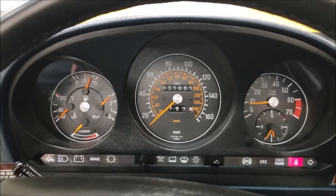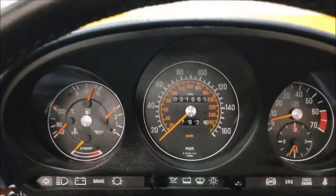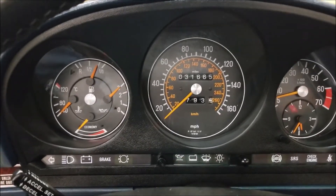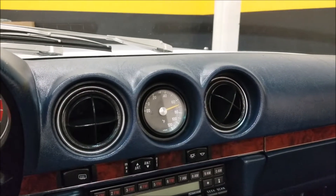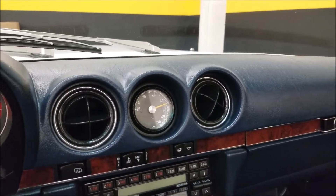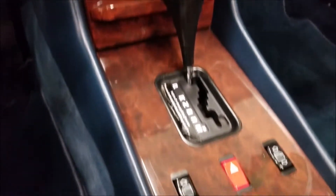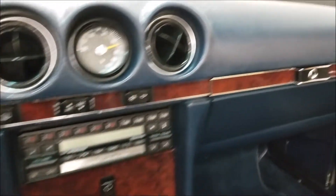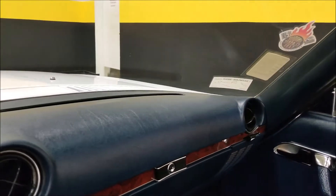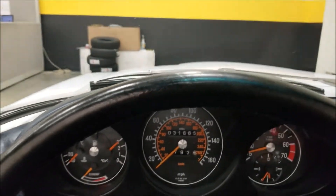Starts easily. Like I said, no warning indicators on the dash. Temperature gauge is working. Here's a closer shot of the interior trim — I'd call it burled walnut; there's a nice laminate on there. The dash is also in nice shape, not sun-faded or aged.